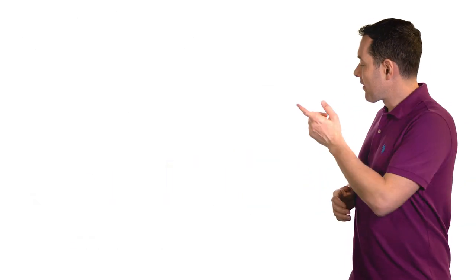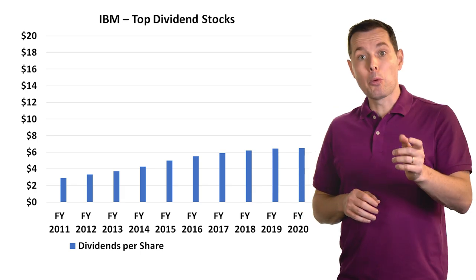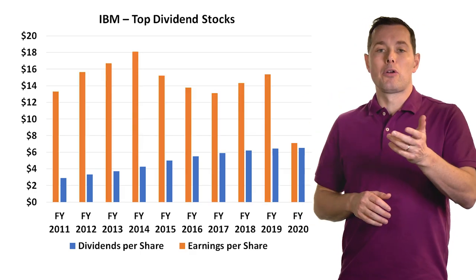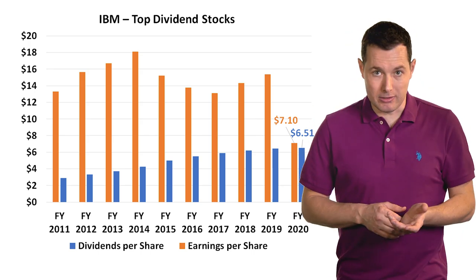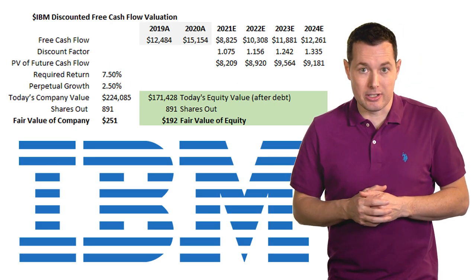Looking at IBM's dividend history, they've gradually increased their dividends. But when we add earnings per share, EPS was a bit volatile for a while. In 2020, they did cover their dividend — but just barely. Then switching over to the discounted free cash flow calculation...